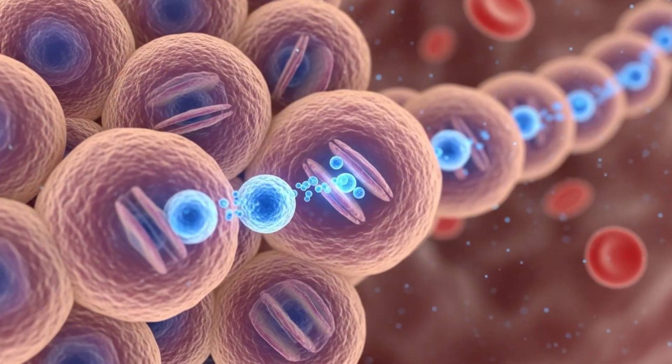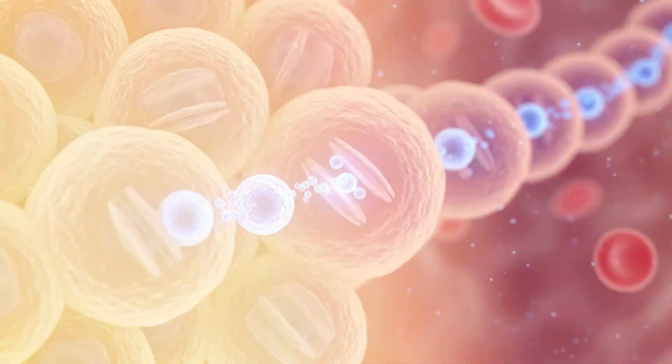That gene is called SMOC1. Normally, that gene is supposed to be telling the cells in your pancreas to produce insulin, but instead, in people with type 2 diabetes, this gene is switching sides and actually telling your liver to release more sugar.